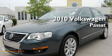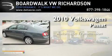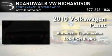This is a 2010 Volkswagen Passat. This car has an automatic transmission and an inline four-cylinder engine.